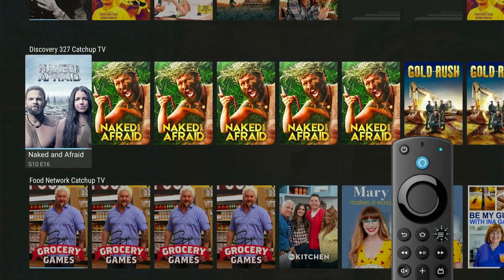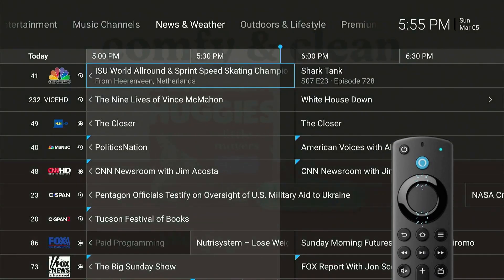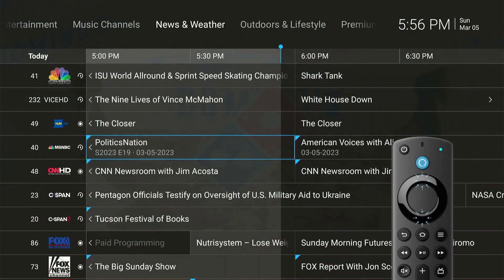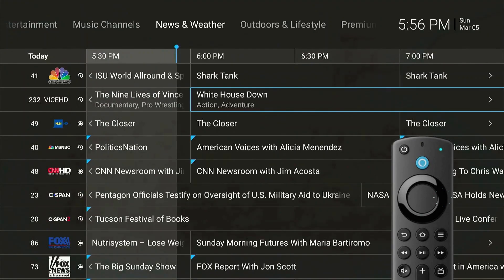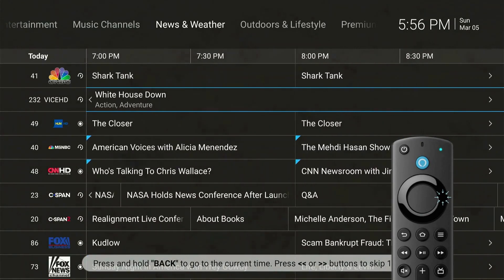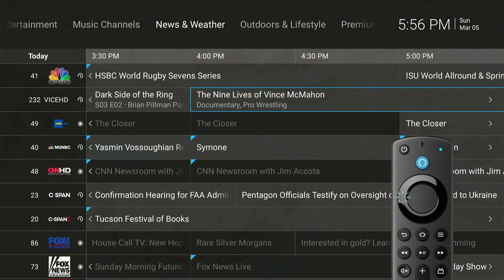This screen will show you a library of all the shows that were recorded in the past 72 hours. Now let's go back to the TV Grid Guide by pressing the Guide button. Use the navigation keys on your remote control to scroll up and down the channels. You can also scroll right to show what's playing in the future or scroll left to see what played in the past.